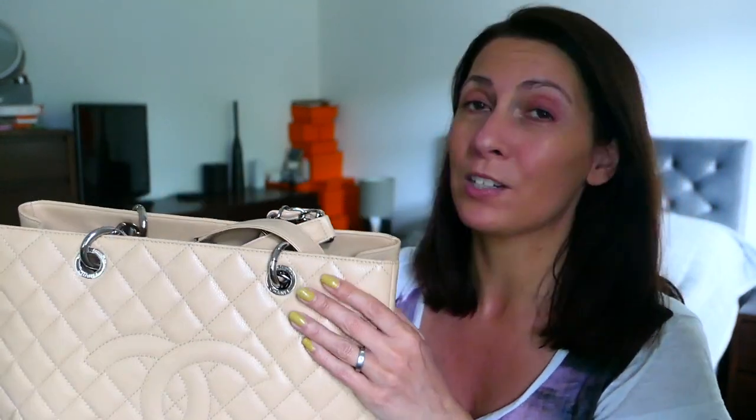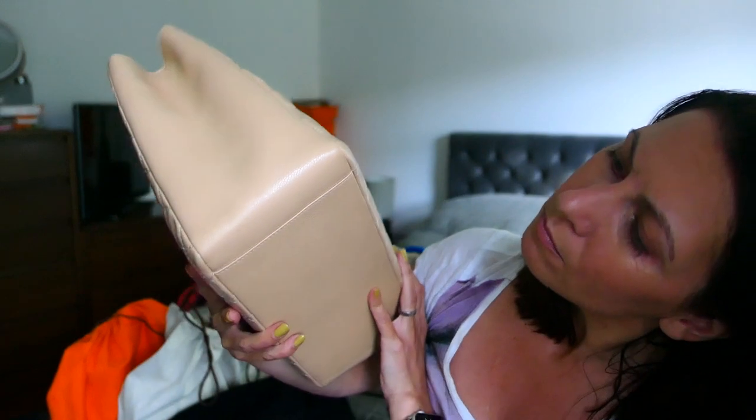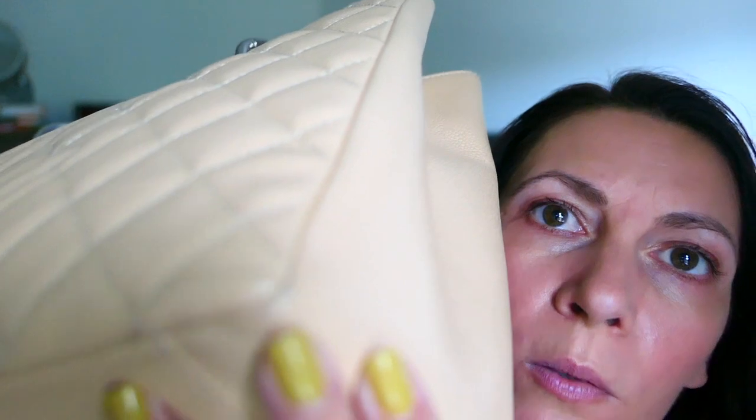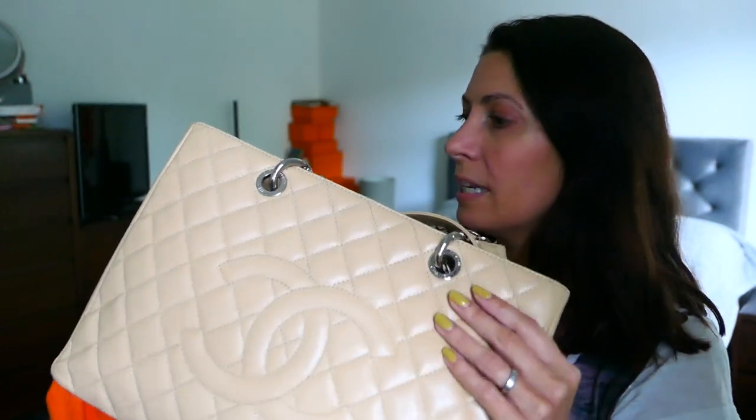I got this from the website Hardly Ever Worn It, or HEWI — it's a bit like Vestiaire Collective but based in London. When it arrived, it was almost as described. Almost. There were some really weird yellow marks on top of the caviar leather. I managed to clean them off — I bought some specialist cleaning products and was able to clean them off, but it wasn't that easy. Pretty much as described, this is a great bag.